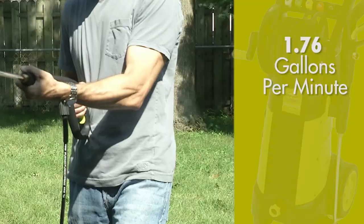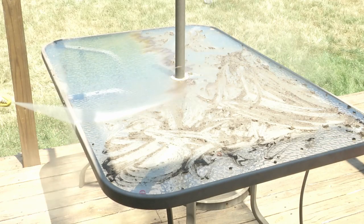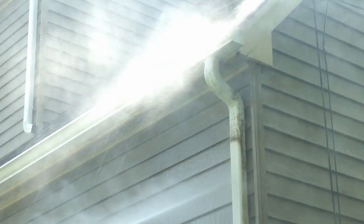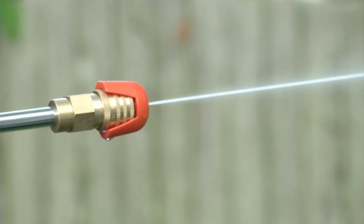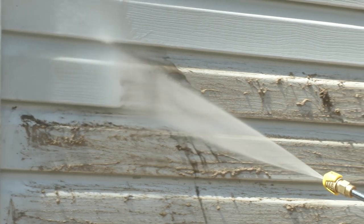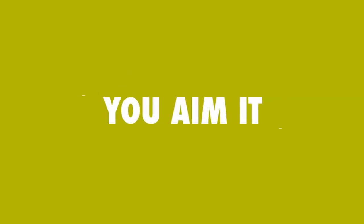quiet operation, lightweight, affordability, and included accessories. With a 14.5-amp / 1,800-watt motor, it generates 2,030 PSI of pressure, plus a decent 1.76 GPM water flow, which should be plenty for all typical household jobs — from cleaning the car, boat, and RV, to siding, decks, fences, patios, and more.